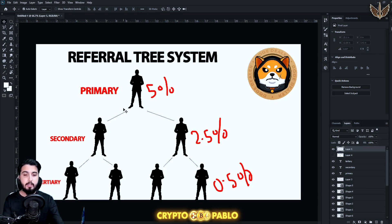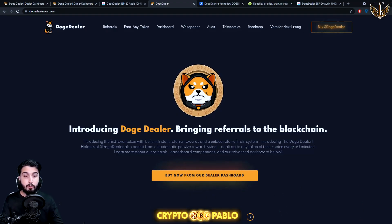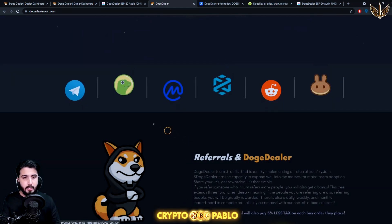There's a distribution of the percentage of the tax which I'll explain shortly. Holders of Doge Dealer also benefit from an automatic passive reward system — not just through the referral system, but simply by holding you'll be rewarded more tokens. You can choose which token you want to get rewarded in, and they also have a voting system to add new tokens. Rewards are dealt out every 60 minutes automatically — you don't have to claim them.